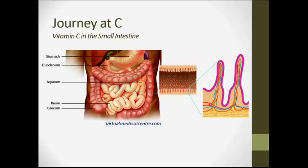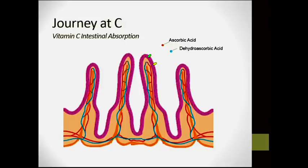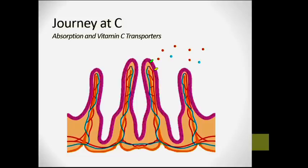The journey of vitamin C starts with the foods you eat or supplements you take. After passing through the stomach, it goes to the small intestine, where villi — finger-like projections — are responsible for absorption. On the surface of these villi are transporters that recognize ascorbic acid, the reduced form, and dehydroascorbic acid, the oxidized form of vitamin C.